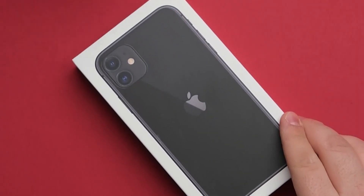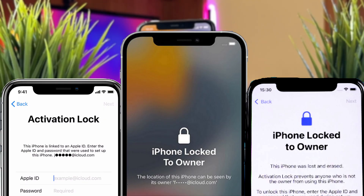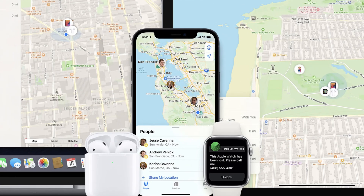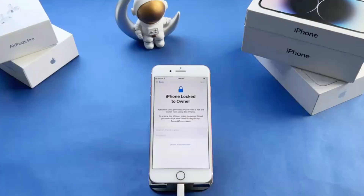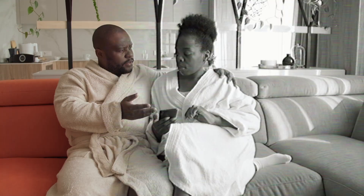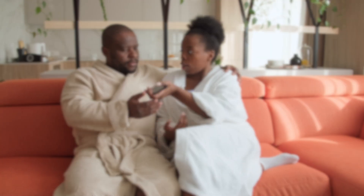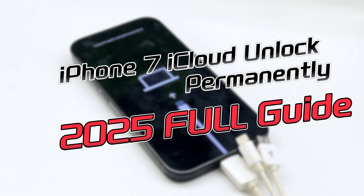Did you buy a second-hand iPhone 7 and after a hard reset, it's now stuck on the iCloud Activation Lock screen? When you enable Find My iPhone on any Apple device, the built-in security feature called iCloud Activation Lock automatically kicks in to protect your data and stop unauthorized access, but for genuine users, it can turn into a frustrating barrier. In this video, I'll show you 4 effective and safe ways to unlock iCloud Activation Lock on iPhone 7.